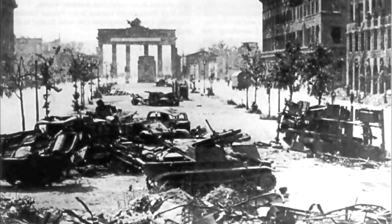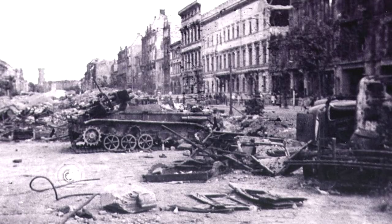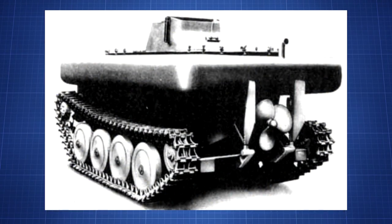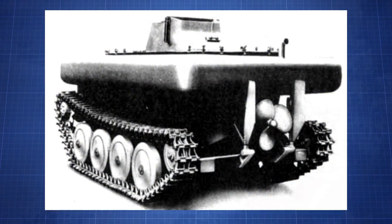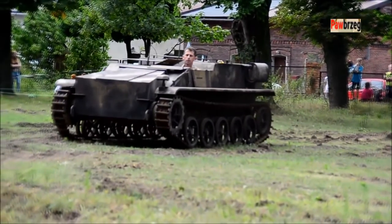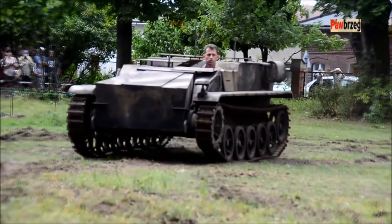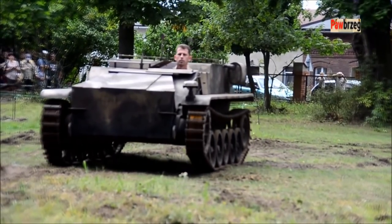Around 1,200 Borgward IVs of all varieties were made throughout the war. Interestingly, only four are currently on display — not many survived the war. There were also a few one-off test Borgwards, including an amphibious variant. Another test utilized a camera to test remote-control operation with the assistance of a live TV video feed. Just like other desperate late-war attempts, the Borgward IV's later variants are a desperate attempt to make a useful weapon out of any available parts.